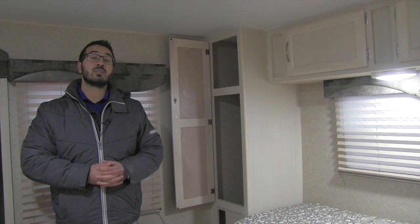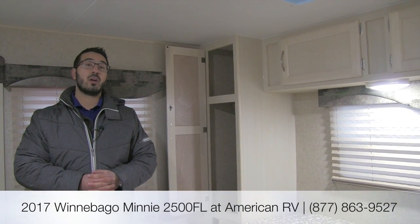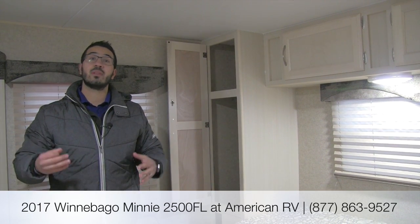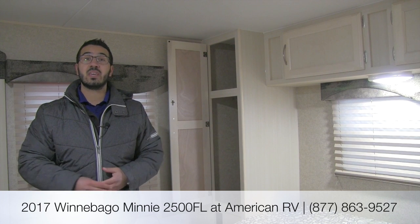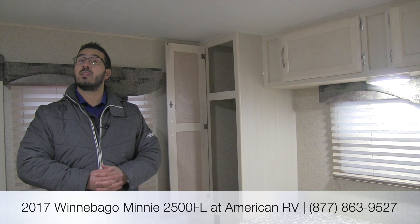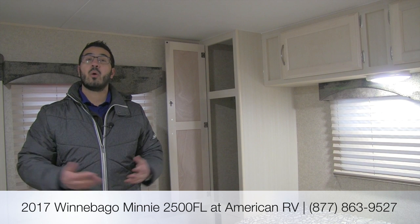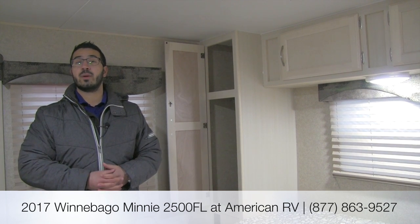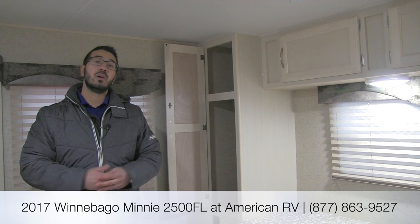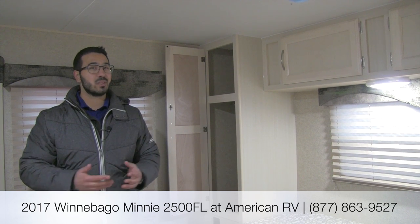Alright folks, that pretty much wraps it up. This is the 2017 Winnebago Mini 2500FL — a beautiful couples coach with a nice front living floor plan, something a little more unique, and the big slide-out U-Dinette. If you're interested and would like price and availability, you can give me, Ian Baker, a call here at American RV, or take a look at our website at AmericanRV.com for the most up-to-date information. If you enjoyed this video, be sure to join our YouTube channel so you'll be one of the first to see the latest from us here at American RV.